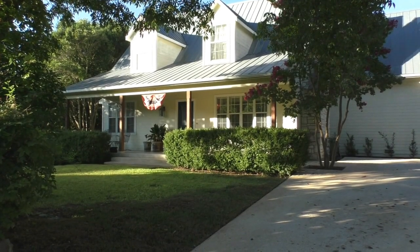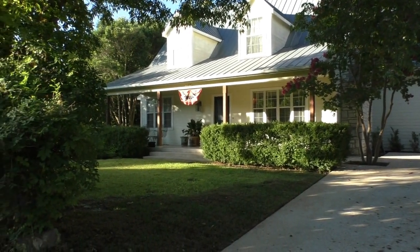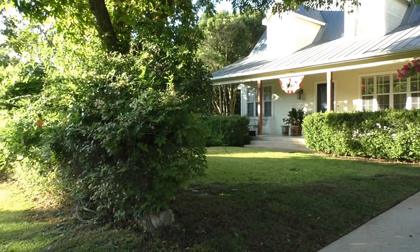Hello everyone. Mike Starks with RE-MAX Town & Country here. Today we're looking at 607 East Creek Street — an absolutely gorgeous home overlooking Barron's Creek.